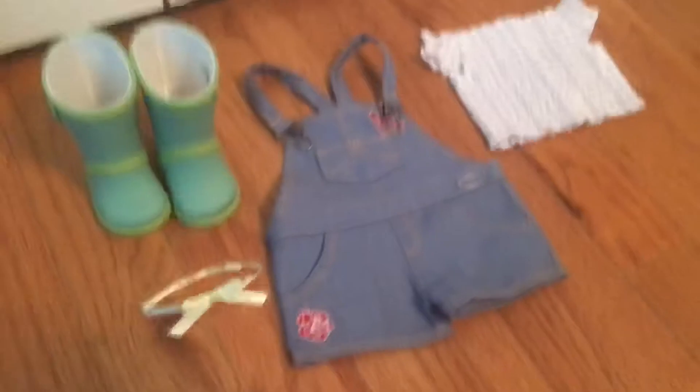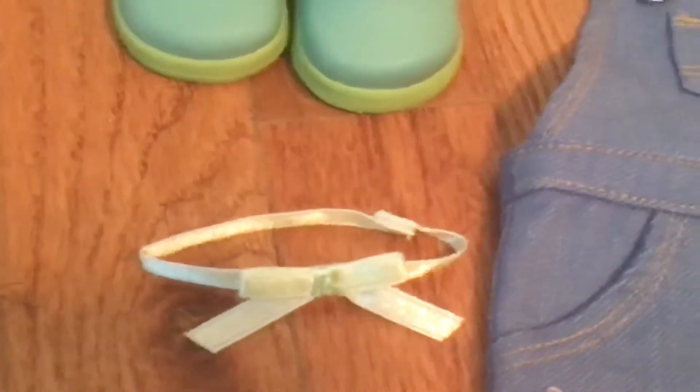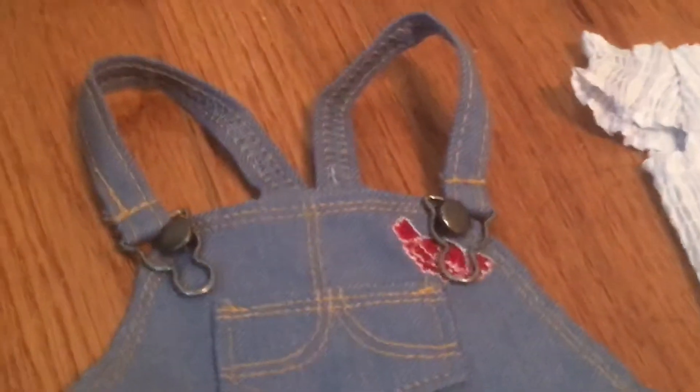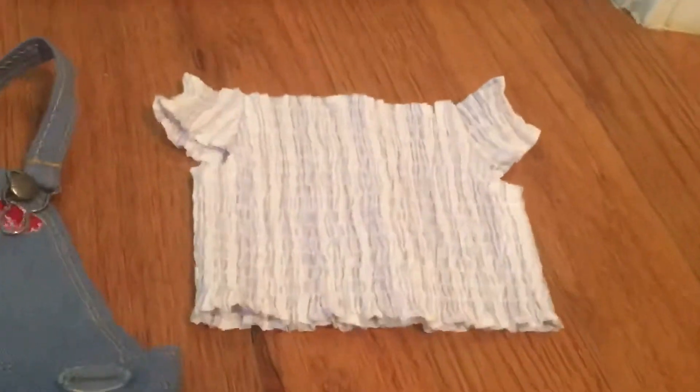Alright guys, so here's what comes in - here's the picture. It comes with these cute two little rain boots and they're just all to die for. This cute little necklace, which is so cute, and this jumper - it has like a flower right there and a flower up there and it's just really cute. And the shirt is just adorable.